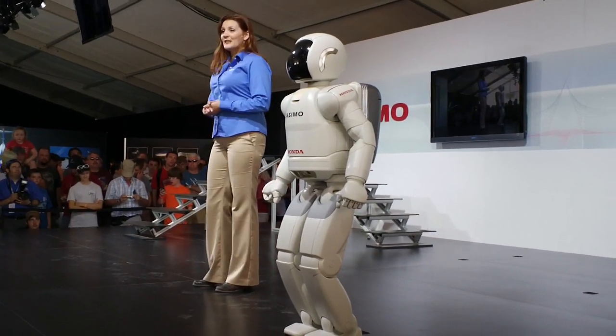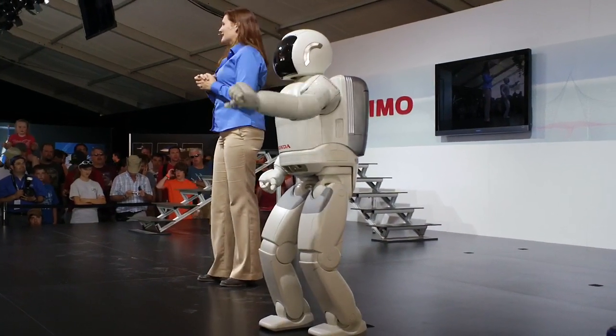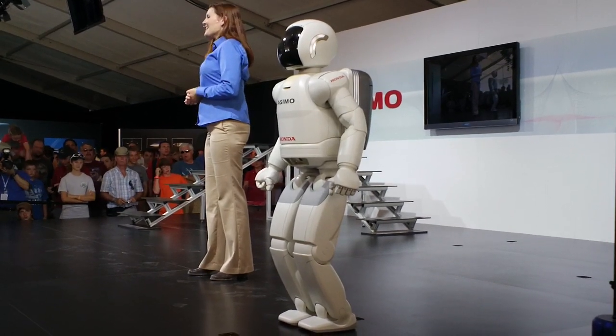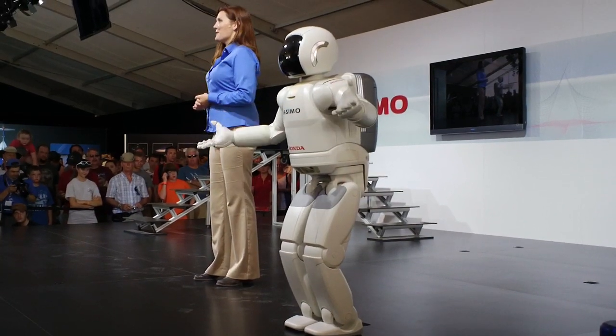Someday Asimo may do work that's dangerous for humans, like fighting fires or working in unhealthy environments by cleaning up toxic spills. One thing is for sure: today, Asimo is the world's most advanced step in innovative mobility.